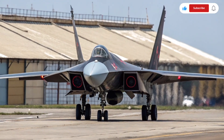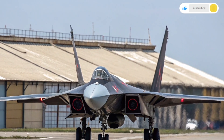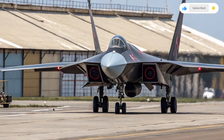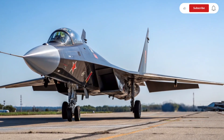Welcome to Auto Car Review, the channel where we bring you the most detailed insights into the world of powerful machines, both on the ground and in the skies. Today, we turn our attention to one of the most unique and intriguing military aircraft ever developed: the Su-47 fighter jet.